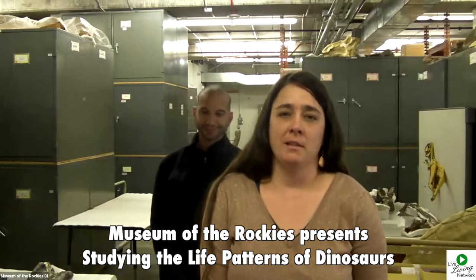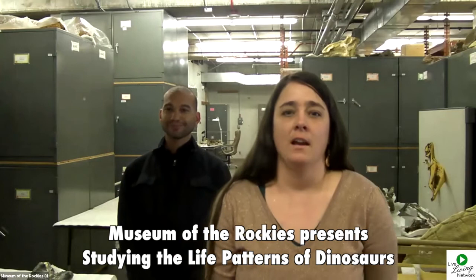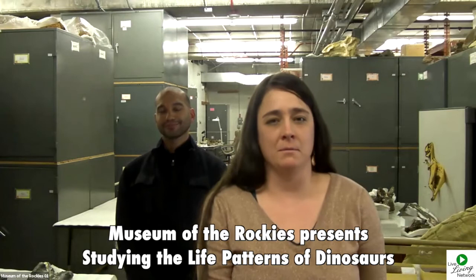Thanks for joining us live from the Museum of the Rockies here in Bozeman, Montana today. We're so excited to be wrapping up the 2019 year with you. I'm Jamie Ogs, the Outreach Program Manager. I'll be your MC today so you'll hear me at times but won't be able to see me. I want to introduce you to Dr. John Scanella, who is the John R. Horner Curator of Paleontology. Dr. Scanella studies dinosaur evolution and growth and is passionate about sharing the excitement and importance of paleontology with you today.